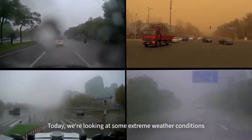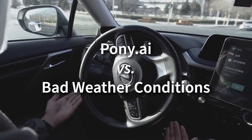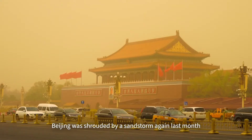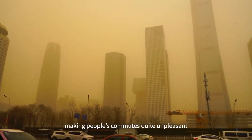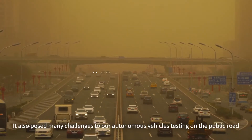Today we're looking at some extreme weather conditions Pony AI self-driving cars have encountered over the years. Beijing was shrouded by a sandstorm again last month, making people's commutes quite unpleasant. It also posed many challenges to our autonomous vehicles testing on the public road.